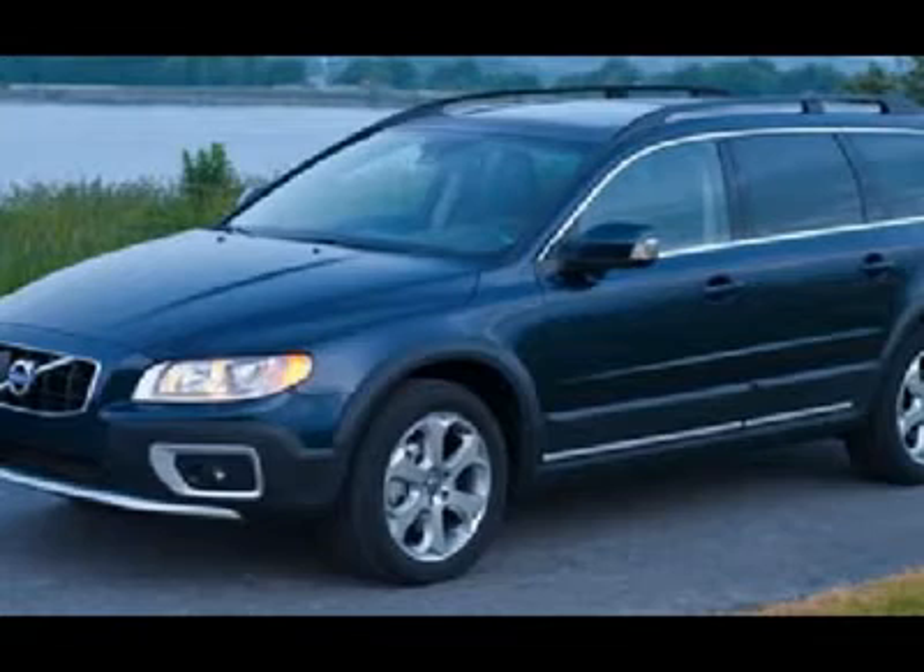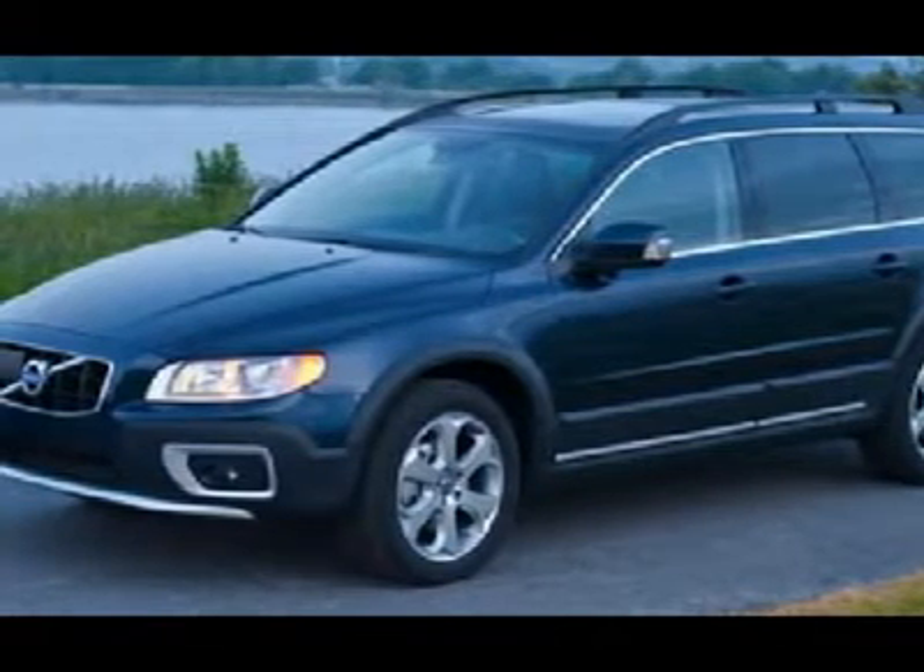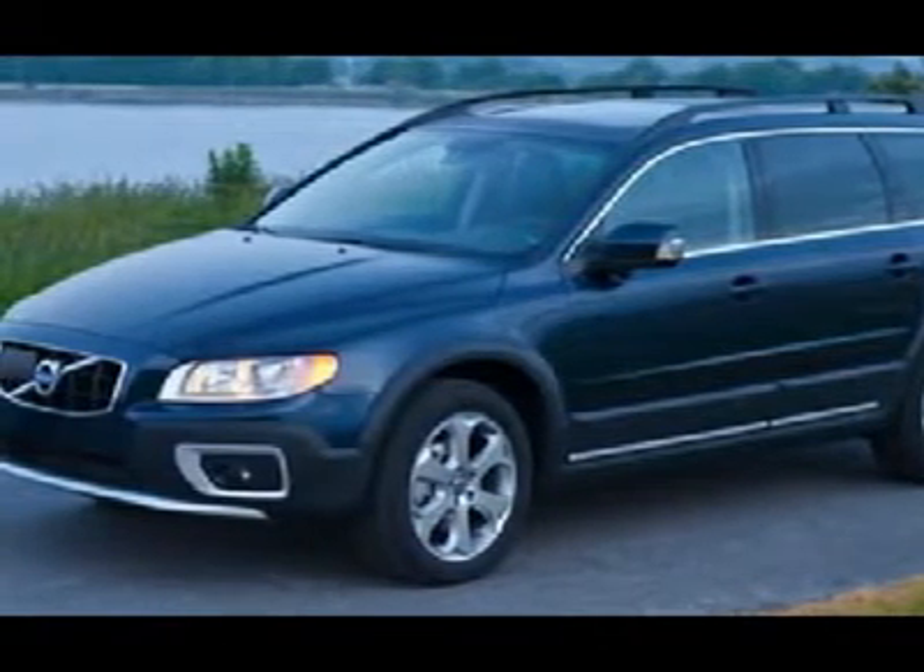includes the premium package, climate package and child seats, blind spot information system, premium electric silver metallic paint and all-wheel drive.